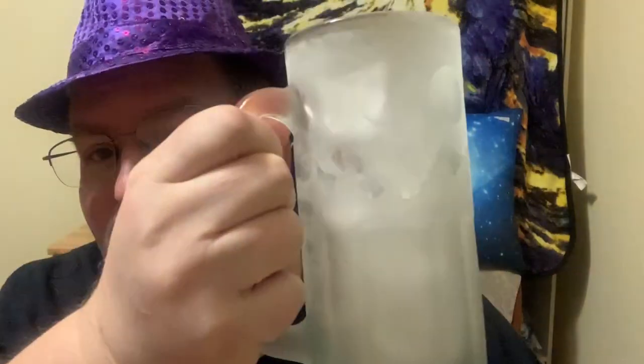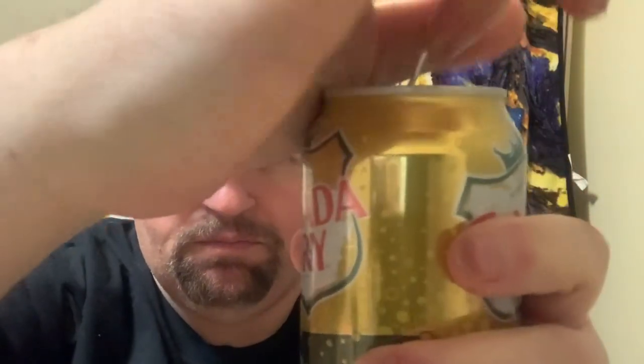Anyway, I'm going to give it a try for you guys and for me because I'm kind of curious to see what it's going to be like. Canada Dry Bold Ginger Ale — I have a glass frosted with some ice so it's going to be nice and cold. For the ASMR fans, here we go.